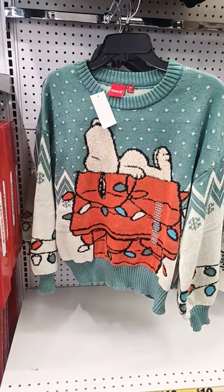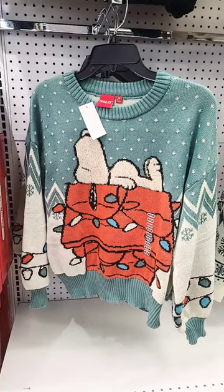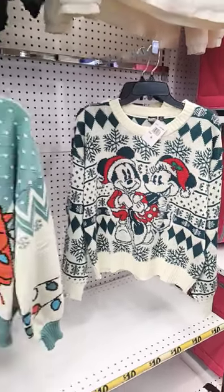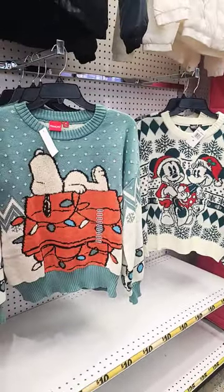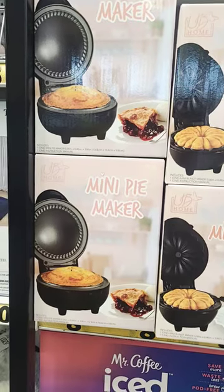Five Below has some Peanuts sweaters — look at that — and these are $15. They also have Mickey Mouse right here, and they do go up to an extra large for $8.